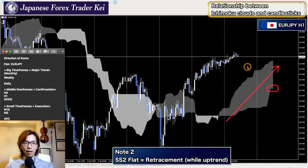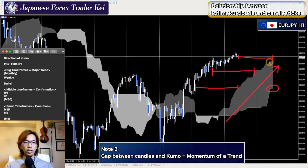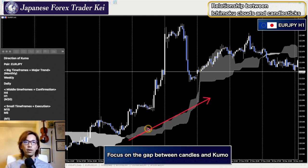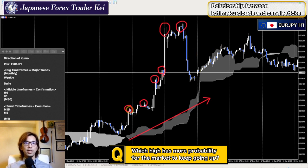Now I'm giving you the third information about kumo. In this case, the distance between the kumo and the candlestick is pretty wide — it's been wide for a couple of hours and it still is. So basically, this is stable bullish momentum. The kumo is moving up. You focus on the distance between the candlestick and the kumo. When you look at the highs, which high was the most probability for the price to keep going up? That's actually determined by looking at the distance between the candlestick and the kumo.